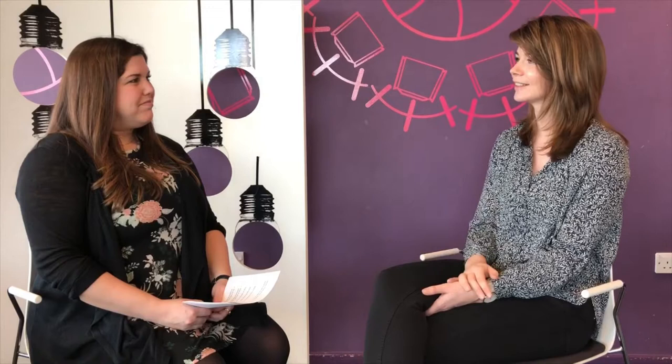The more you read over the course of your three-year degree, and the more you practise your writing, the more you're really going to improve.